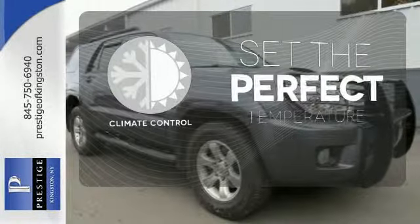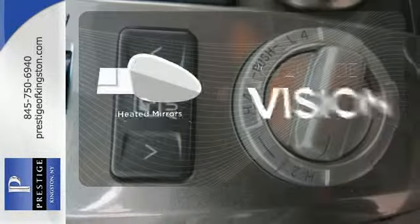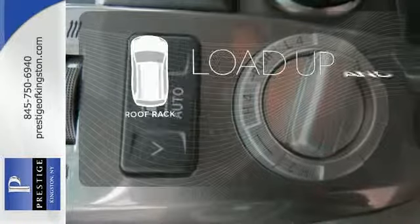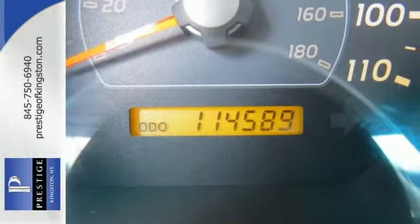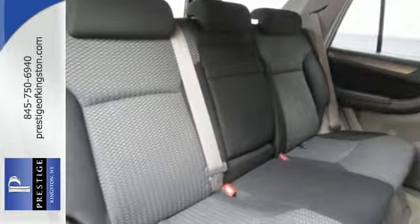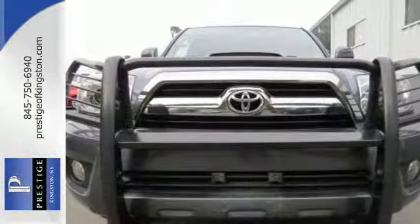The climate control lets you set the temperature exactly where you want it. The heated mirrors let you see behind you without all the work. Load up and go — bring all your gear with the handy roof rack. Toyota engineering excellence is apparent in the way this 4Runner delivers confident transportation while providing a wealth of convenience features.